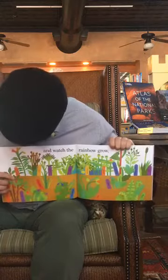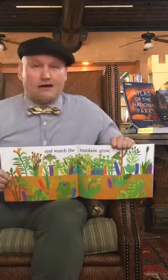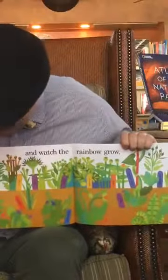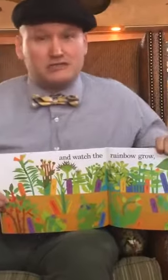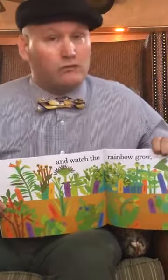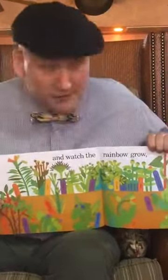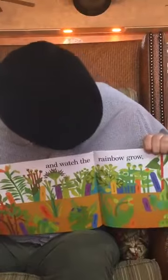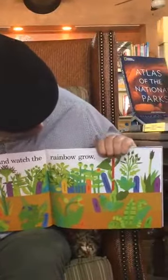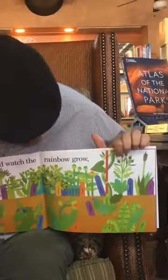Now you can see the plants are growing bigger and bigger. Our rose bush has got a bunch of little thorns on it. That's the thing about rose bushes — they have these beautiful flowers but also thorns that can prick you, so it's good to be careful. Then you have your cornflower and the iris — it's almost up, a beautiful looking little flower.